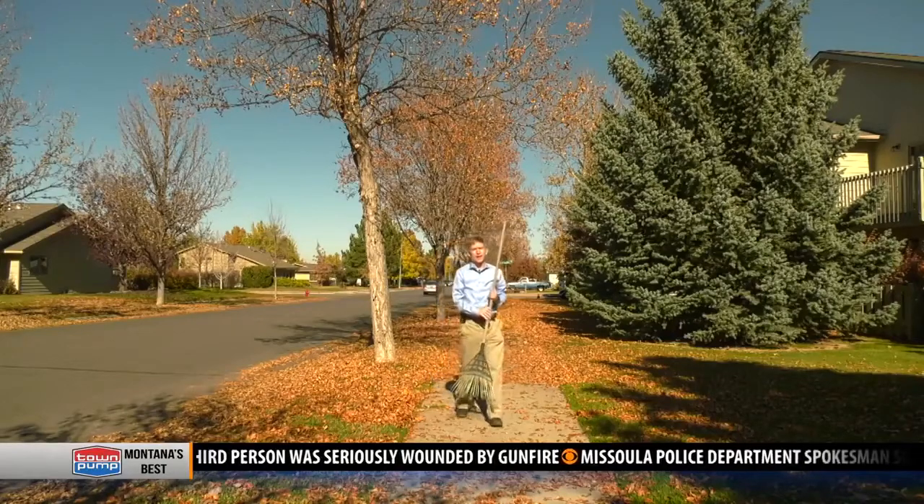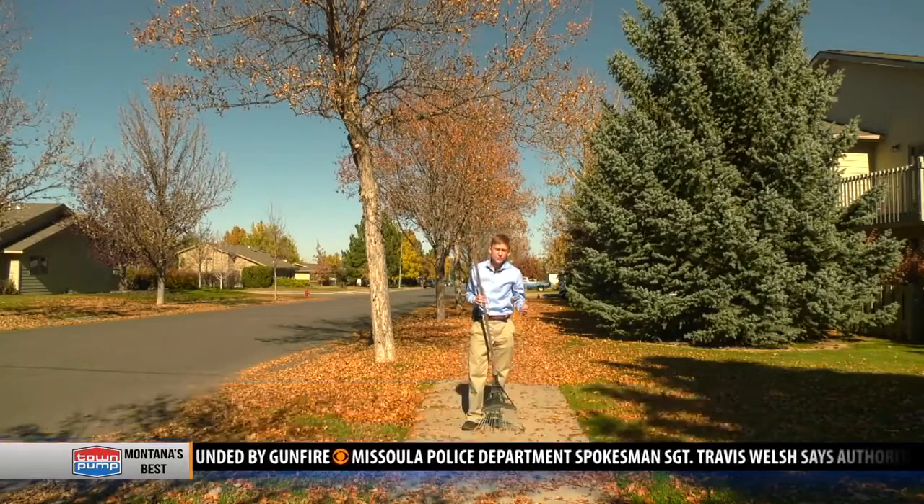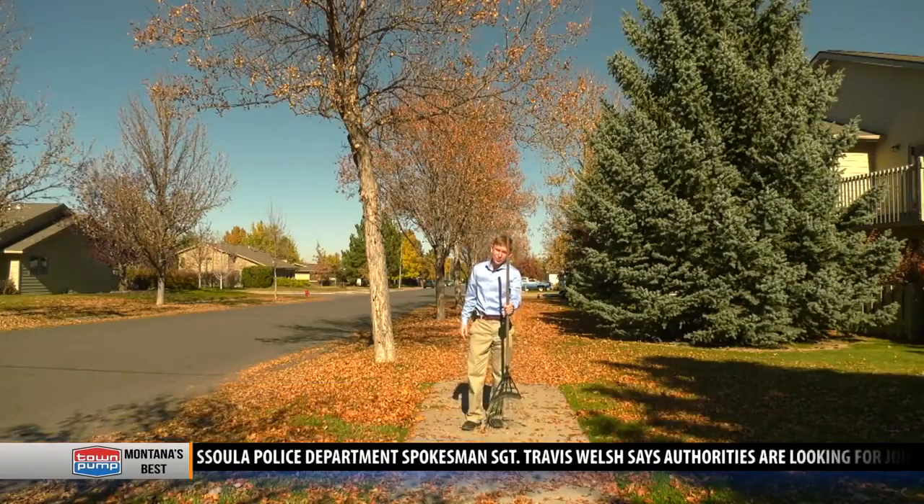With most of western Montana past peak fall foliage, the beautiful colors you saw on the trees are now on the ground, adding an extra outdoor chore.